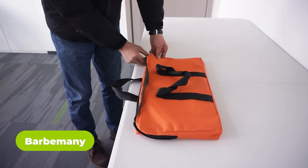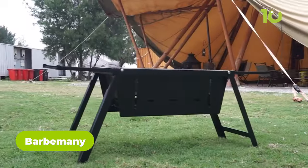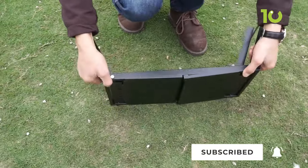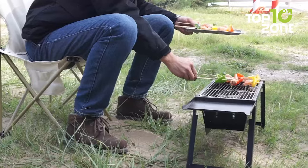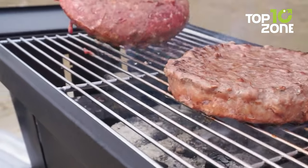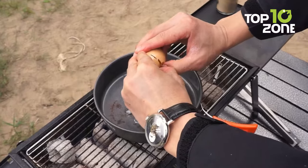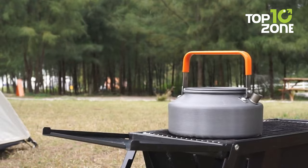The ultimate companion for your outdoor culinary adventures — this durable, foldable, and portable camping grill is a game-changer. Setting it up is a breeze, taking just five minutes to assemble, so you can focus on enjoying delicious grilled meals in the great outdoors. With a generous 400x200mm grill net, the Barb Manny is spacious enough to cook for up to four people simultaneously, making it ideal for group gatherings. Despite its impressive size, it remains highly portable at only 2.3cm thick and weighs just 6.17 pounds.